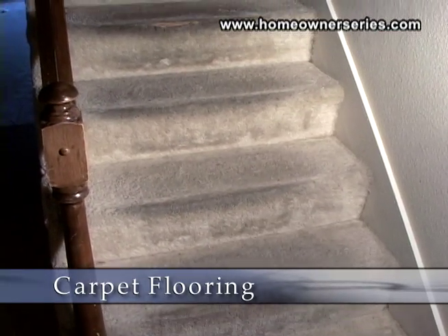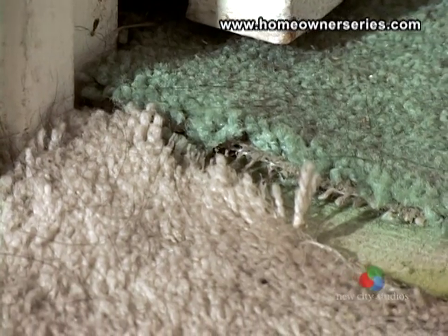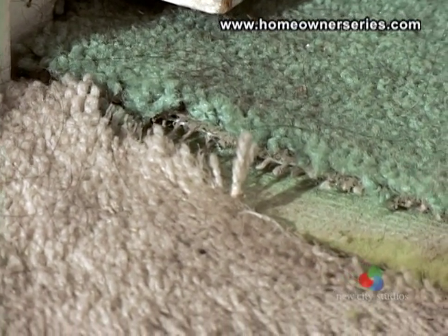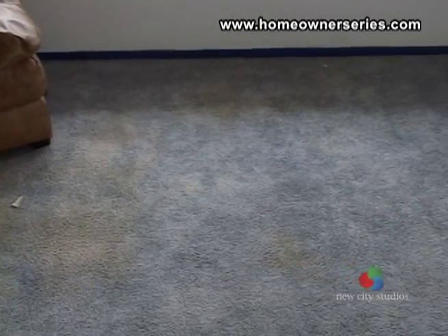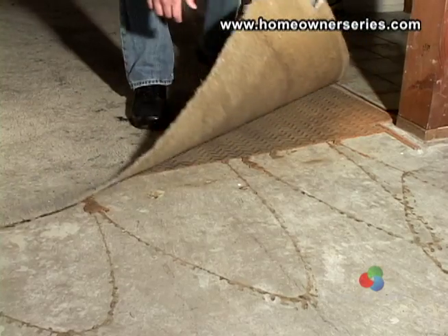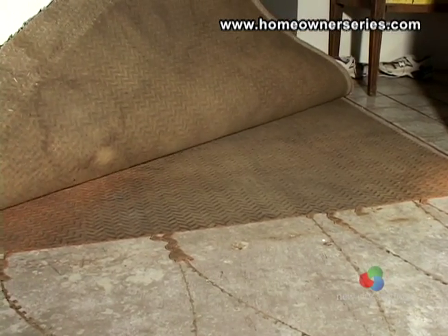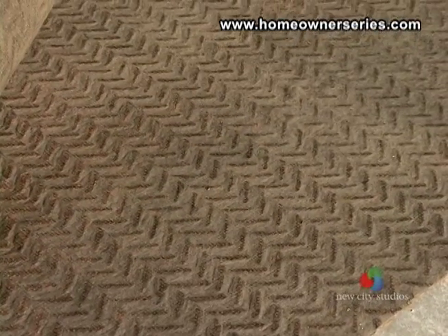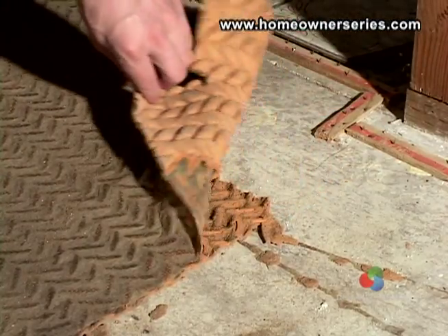Carpet is generally matted or worn on stairs or near doors. Carpet is relatively easy to replace, so any problems with the rug can be remedied in a short amount of time. Aside from aesthetic concerns, a serious problem is whether or not the flooring was exposed to water, which can compromise the condition of the padding underneath. Water damaged padding may contain hazardous mold and for the health of the occupants should be removed.